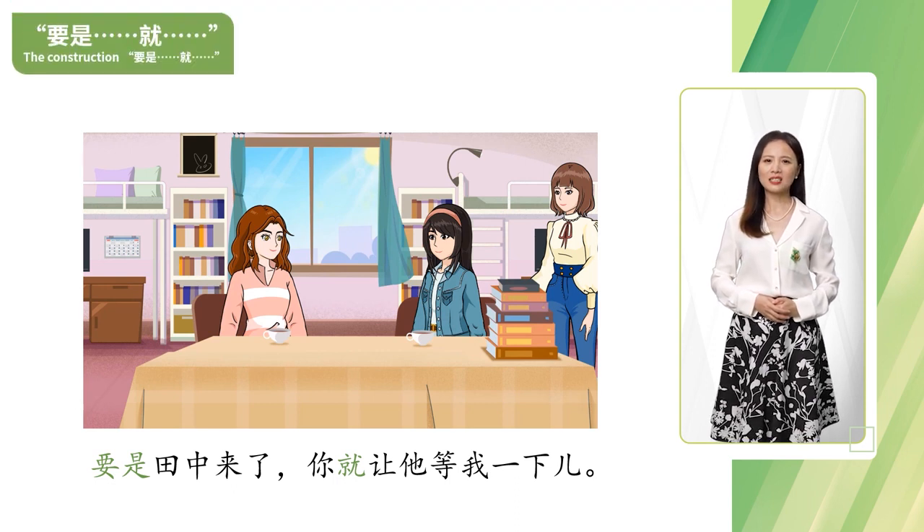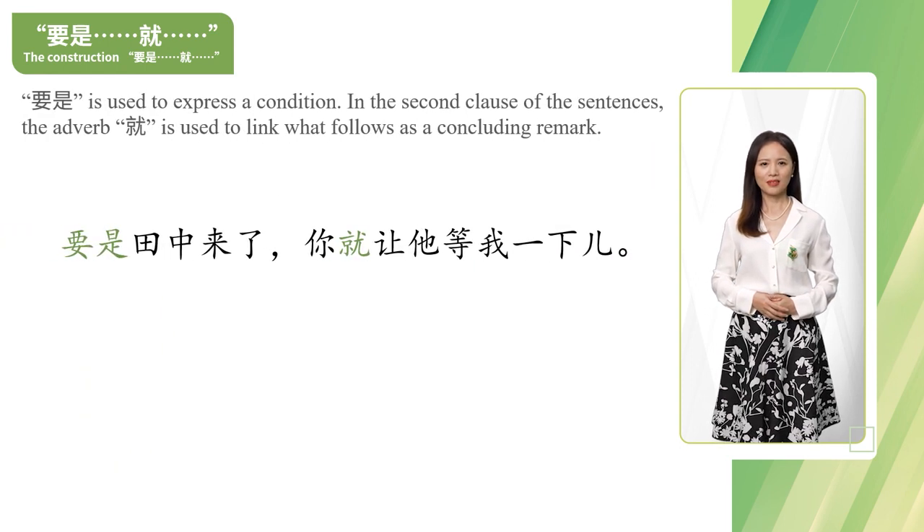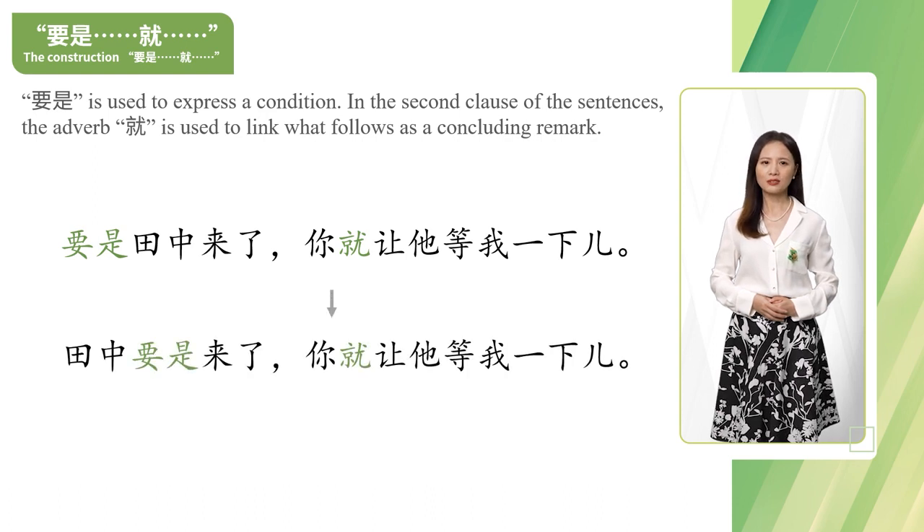Now let's learn the construction 要是...就。要是 is used to express a condition. In the second clause of the sentence, the adverb 就 is used to link what follows as a concluding remark. 要是田中来了，你就让他等我一下。我们也可以说：田中要是来了，你就让他等我一下。